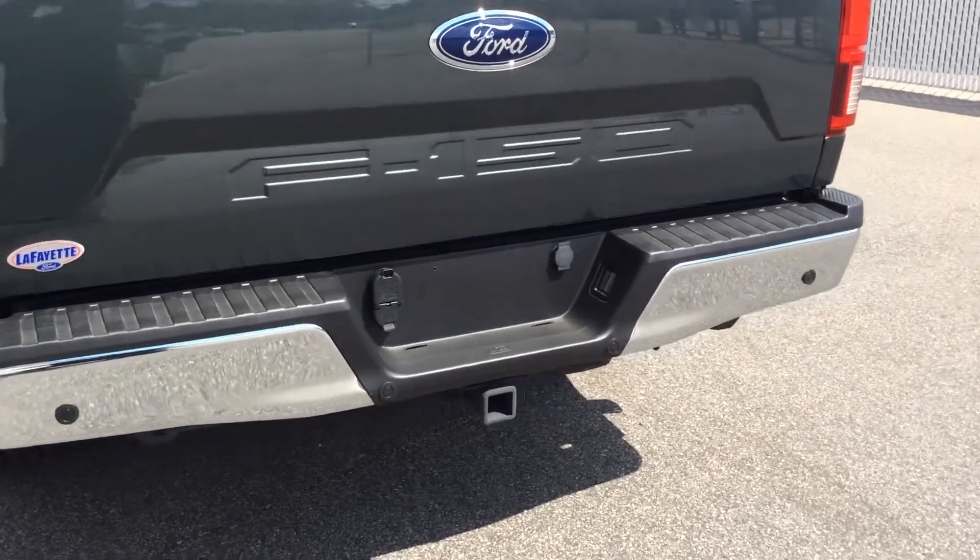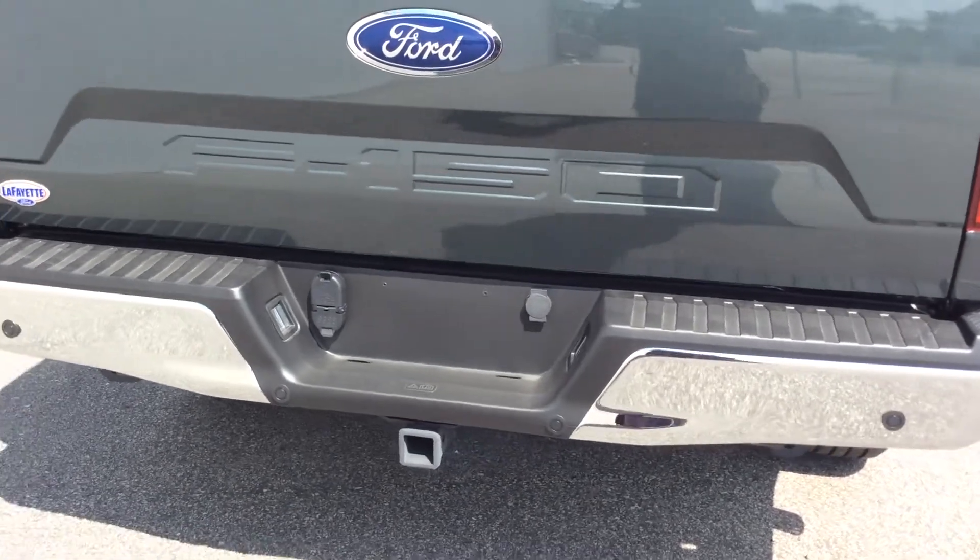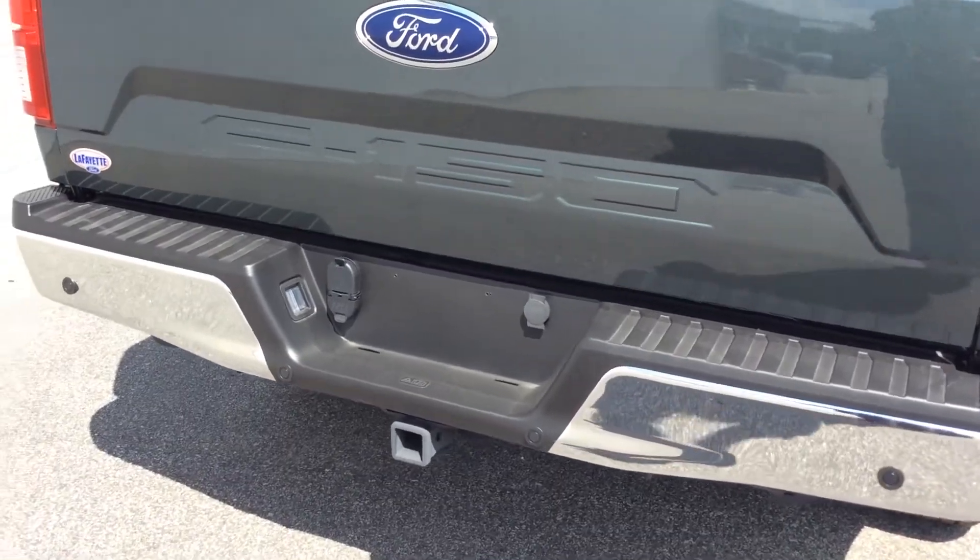This vehicle is tow-ready with a payload of 2,080 pounds and a towing capacity of 9,100 pounds.